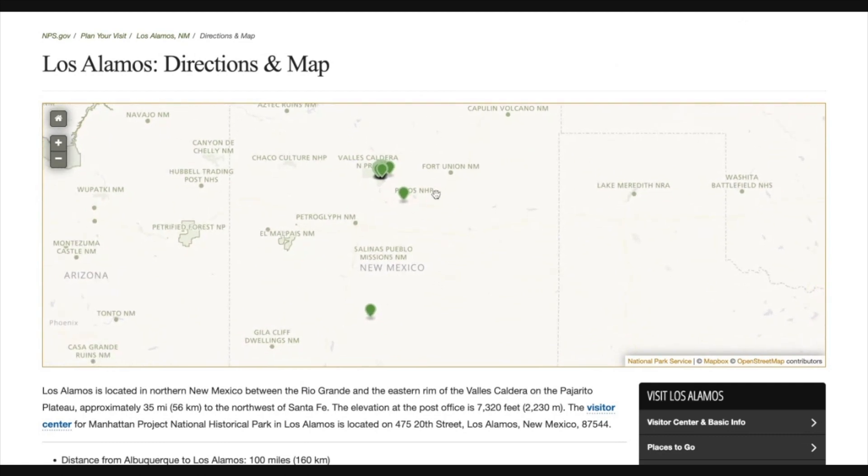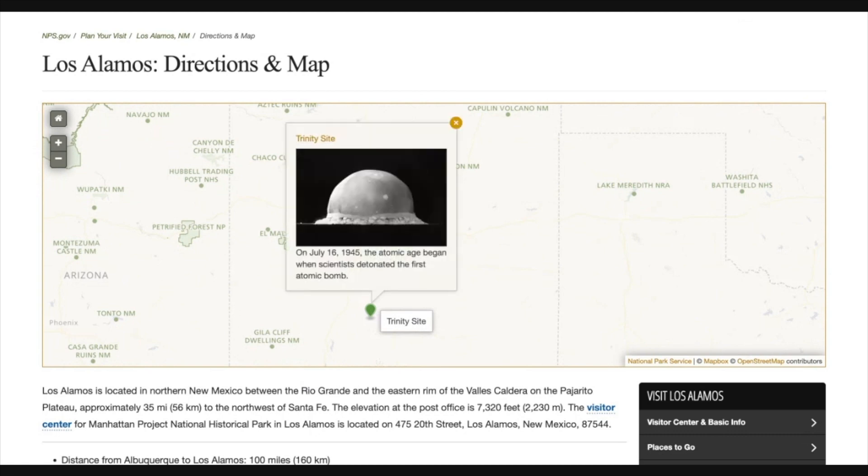So this is the map of New Mexico, and we're going to be up here in Los Alamos. Down here is the Trinity site — this was where the first atomic bomb was detonated. I actually looked at how to visit it. They only open it like one weekend per year, and I think it's in April. So if this is somewhere you're interested in going, you need to really check that out.